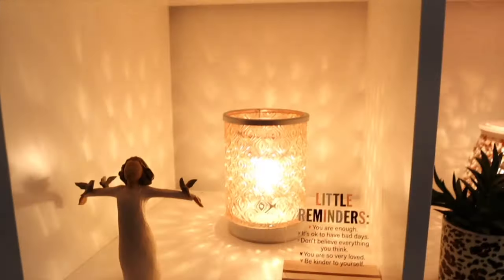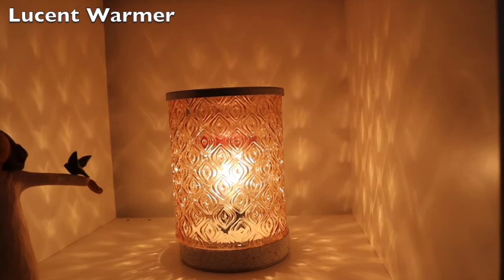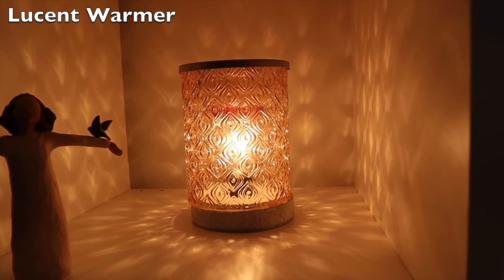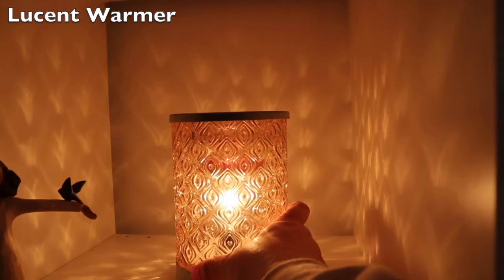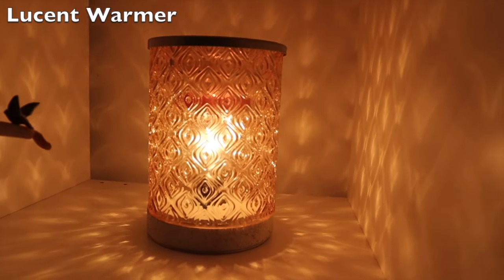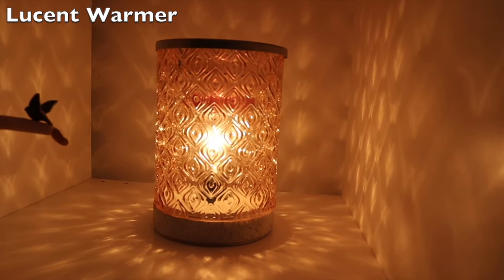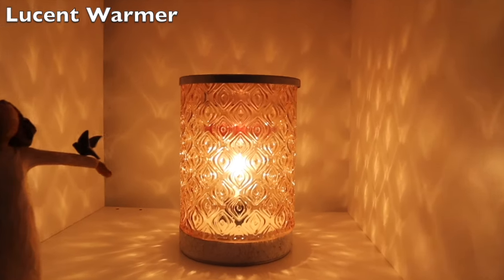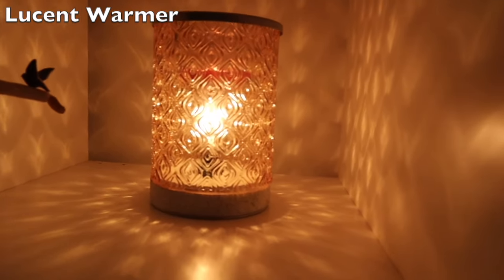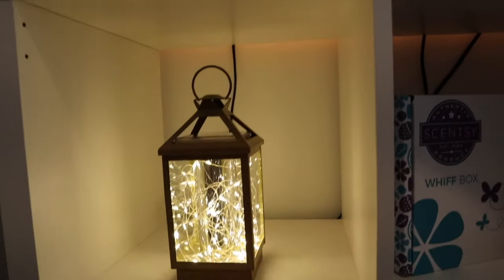Right down below, I cannot for the life of me remember the name of this one, but this was a warmer I purchased several years ago — I want to say the Illuminate warmer. This was actually one I wasn't anticipating keeping; I got one for the dental office I worked in at the time, and I loved it so much I picked one up for my home as well. It's been gone for a while now but it's just one I really enjoy and will never part with.